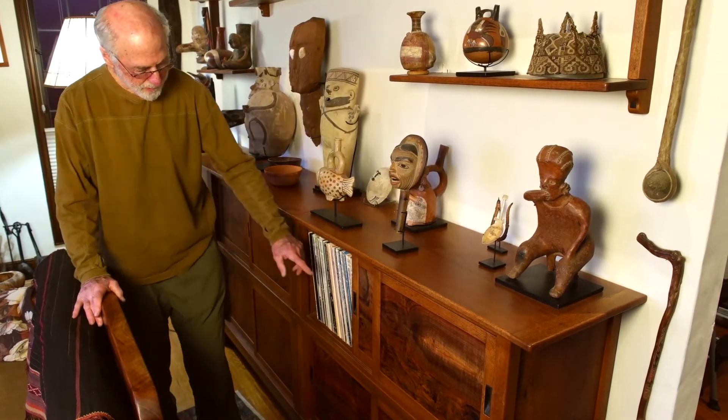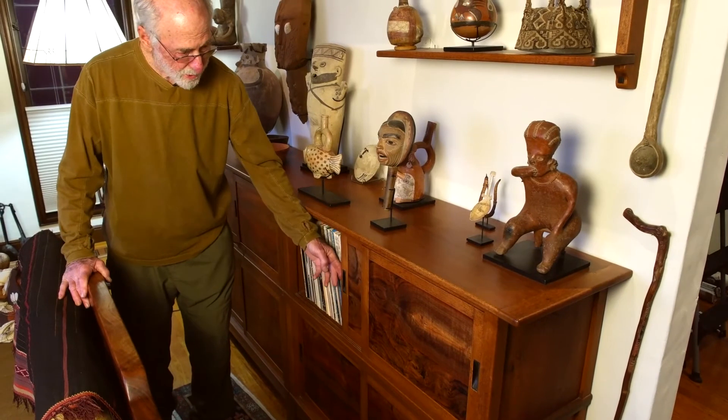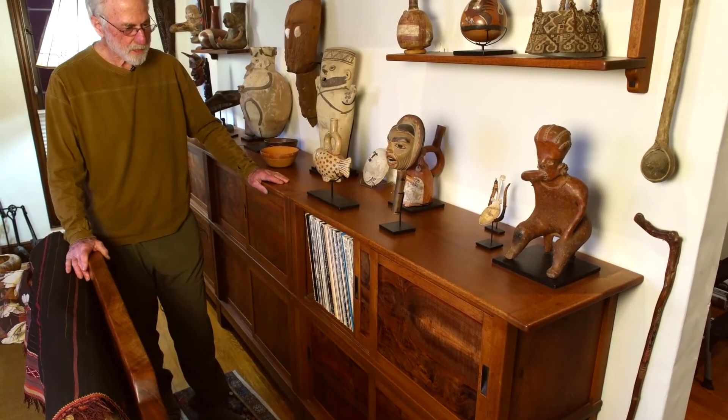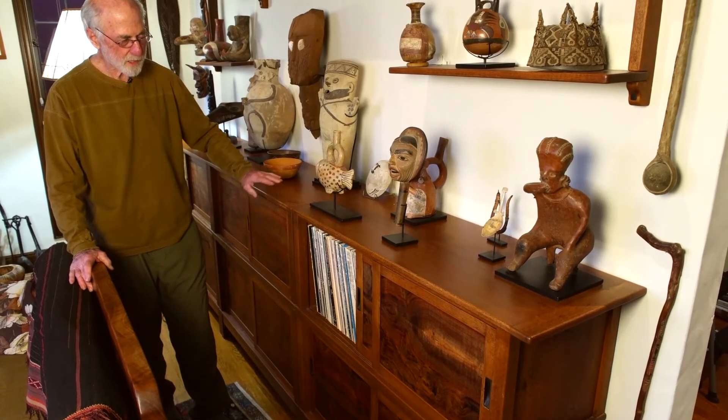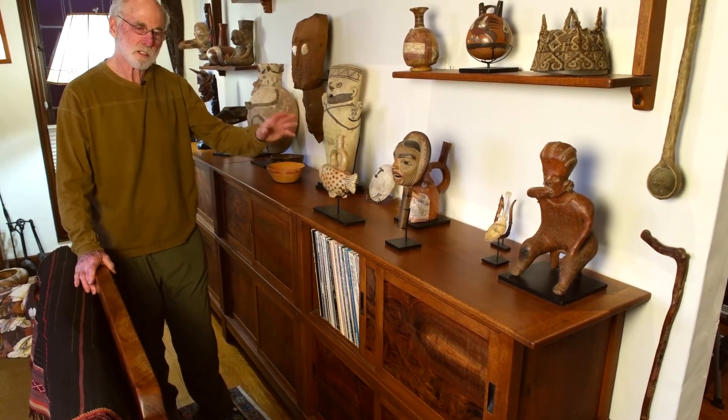I did a little Japanese touch with these finger pulls, but otherwise it's pretty simple — nothing very spectacular about it, except that the wood gives it a lot of character and sets a nice quiet backdrop for all these things I have around.